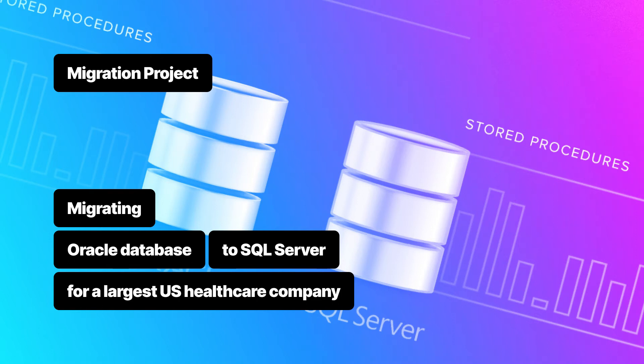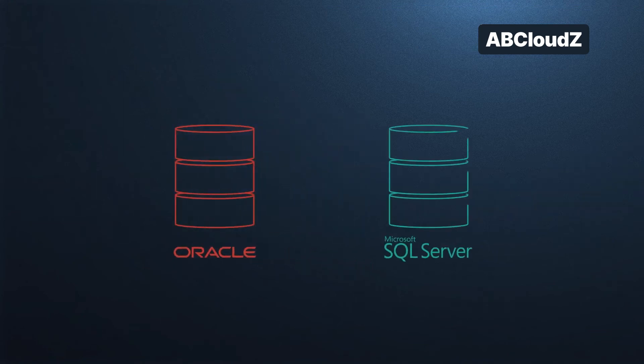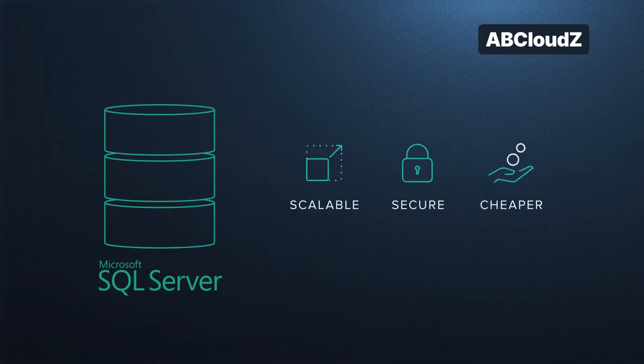Hi there! One of the leading US healthcare organizations needed to upgrade their system to get the newest industry features along with cost reduction. We came out with a solution to migrate the customer's database from Oracle to SQL Server. The major challenge in that task was huge data amount migration and manual movement of very large tables. As a result, we have delivered a scalable, secure and cheaper platform.